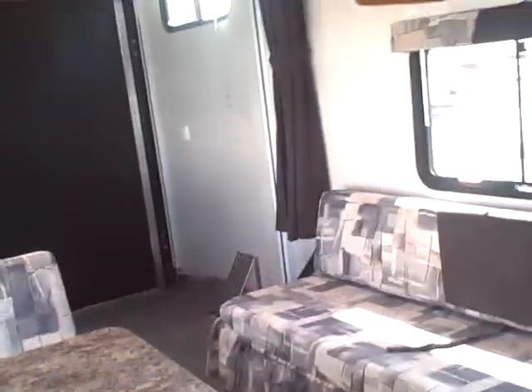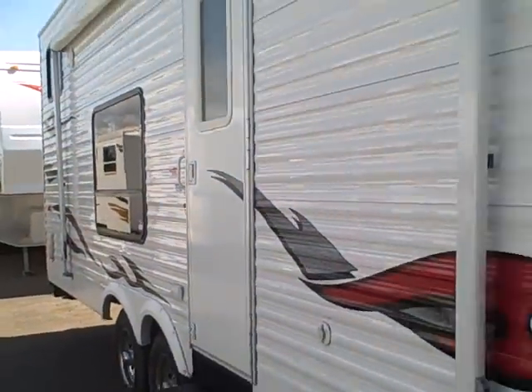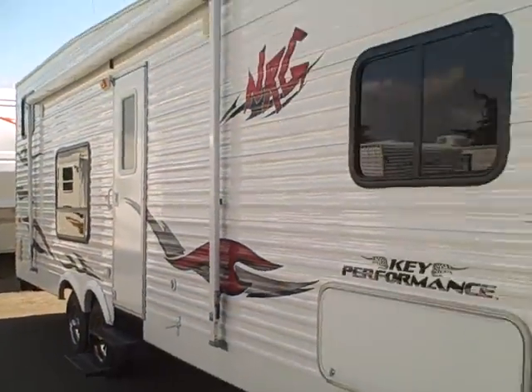Don't let it pass you by this year. Give us a call at Gibbs RV: 1-800-824-4388. Remember, we take trades, we finance, and we can even help with delivery arrangements wherever you might live. Give us a call — Gibbs RV, Goose Bay.